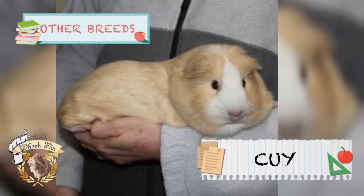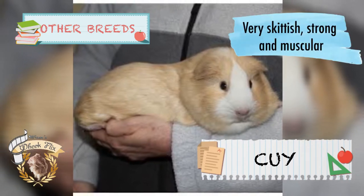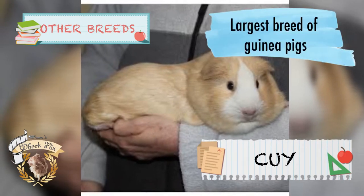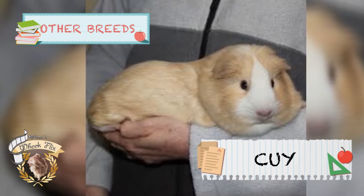Other breeds include the Cuy and Skinny guinea pigs. Cuy guinea pigs are very skittish, strong, and muscular, and can reach 5 or 6 pounds. They are considered the largest breed of guinea pig and look like large American guinea pigs. In Peru, they have been used for their meat, which is kind of sad.